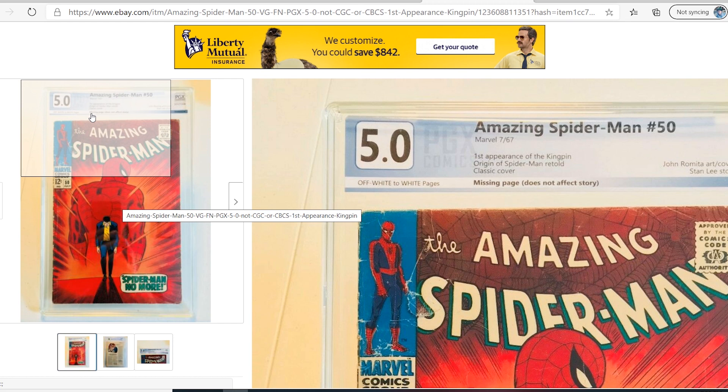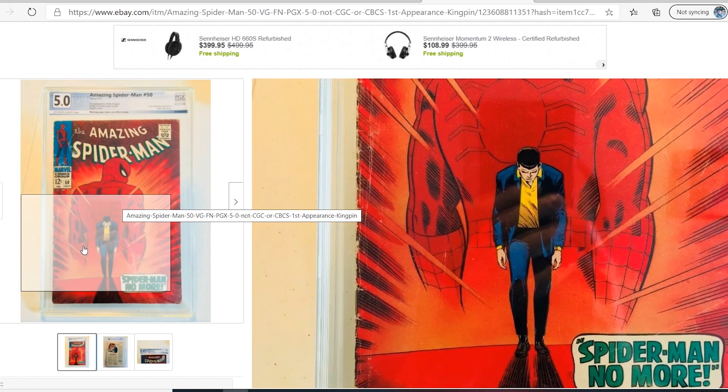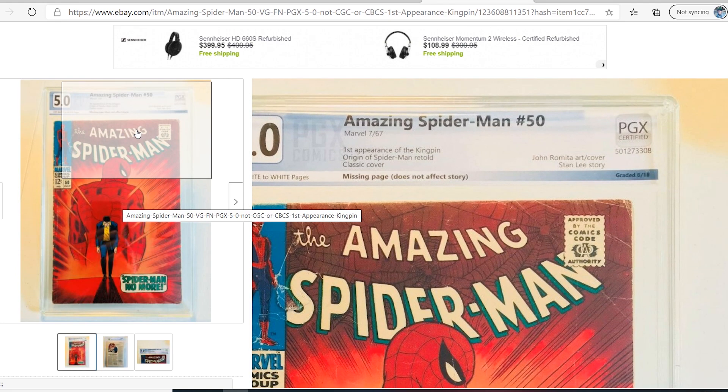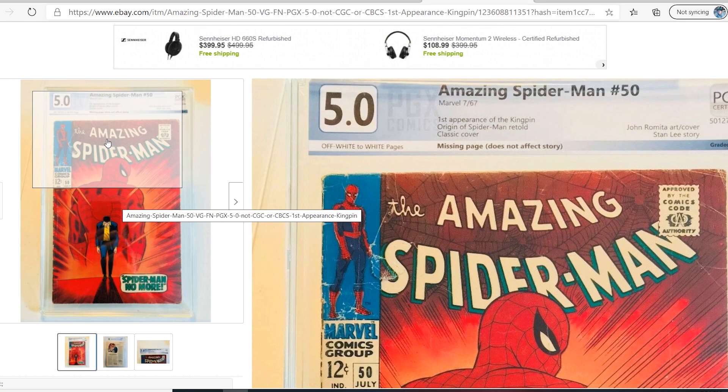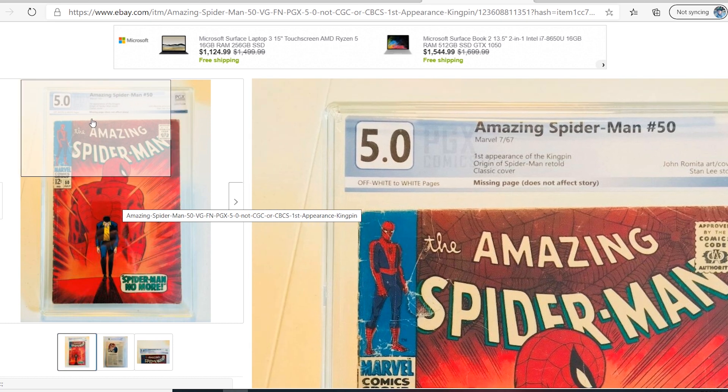This was graded in 2019. This is not good for business, not good for your customer base, not good for customer and market perception. This is why PGX books do not get the same value as a 5.0 CGC or even CBCS — because this is not a 5.0 by anyone's standard. Whether it's the Overstreet standard, the CGC standard, or the CBCS standard, this is not a 5.0. This example alone is enough for me to never send a book or spend any money at PGX. Until I feel there is some type of change in this business model, I will never send my books to PGX and I will never suggest any collector send a book to PGX.